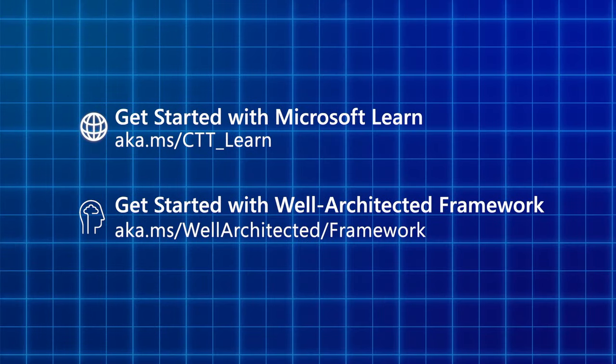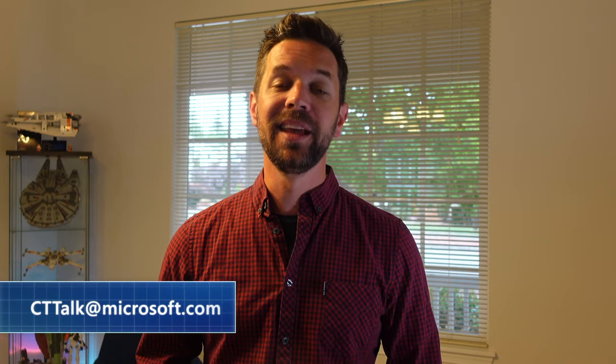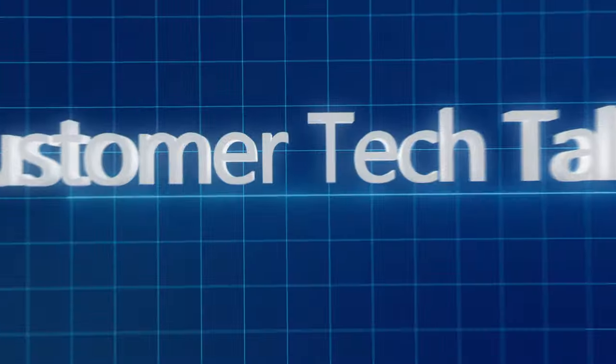Some really great lessons and insights for others looking to take a similar approach. Nithin, thank you so much for taking the time with us today. If you'd like to learn more about GEP Next, or how to set up your own Azure High Availability Zones, follow the links on screen to Microsoft Learn for free training resources. If you want to share your own story on Customer Tech Talks, email us at cttalk@microsoft.com. Thanks again, and we look forward to seeing you on the next Customer Tech Talks.